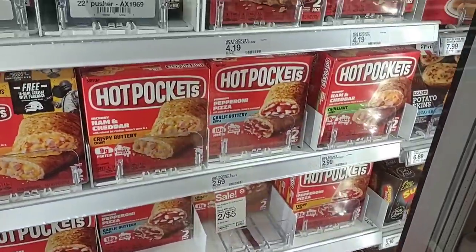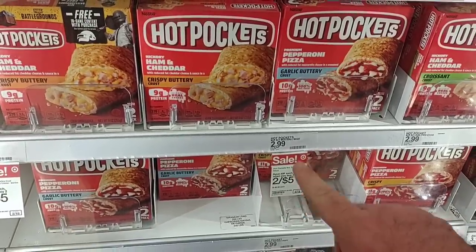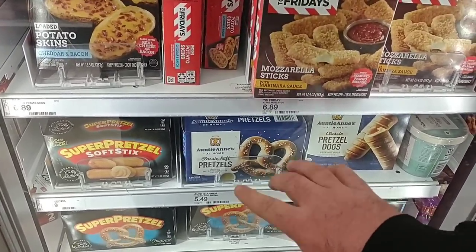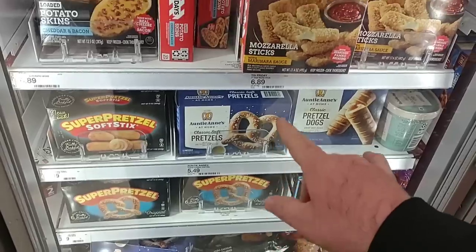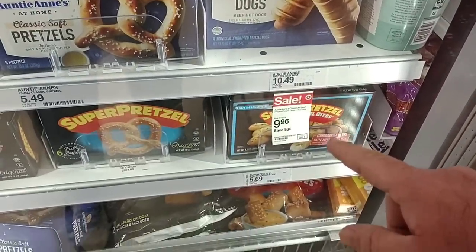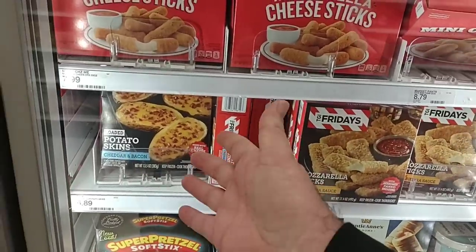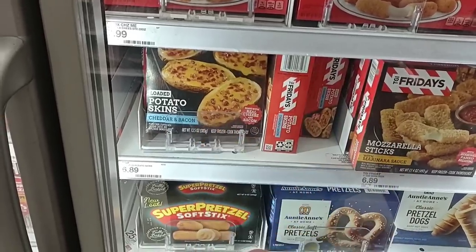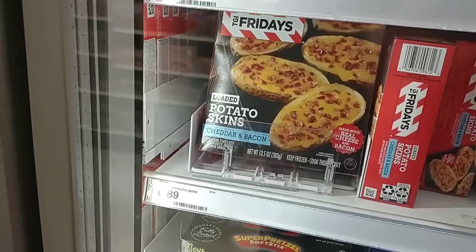They do have Hot Pockets — these went up to $3.19 at Kroger for two of them. $2.99 here isn't much better, but they are on sale two for $5 this week. One awesome thing about Target is they sell Auntie Anne's pretzels — they're better than the super pretzels. They are a little pricier. They have the classic hot dog pretzels as well — four pretzels on sale for $9.96, so a little bit of a deal but still pricey. They've got TGI Friday mozzarella cheese sticks and the famous potato skins — $6.89 for about 13.5 ounces.